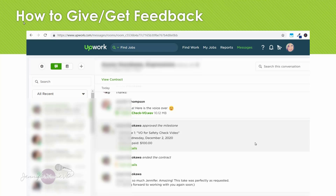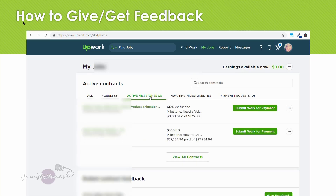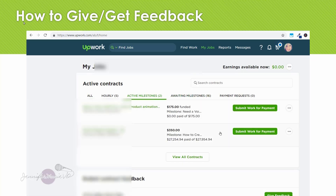Now I'm going to show you how to leave feedback once a contract has been ended. You can either end the contract yourself or the client will usually end the contract after the job is completed. You can see here that my client has approved the milestone, which means that I have been paid $100. When you finish a job you have two different options. If I go under 'My Jobs' and click on 'Active Milestones,' these are the two jobs I'm working on right now.